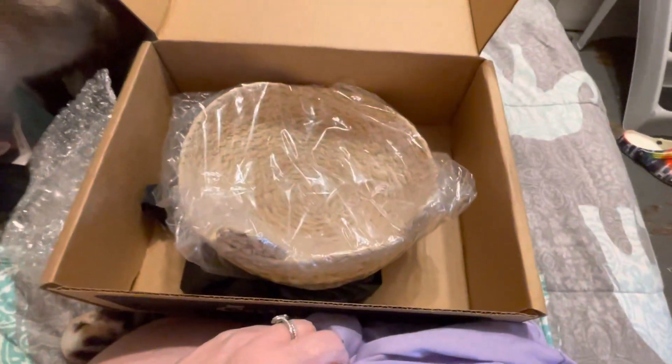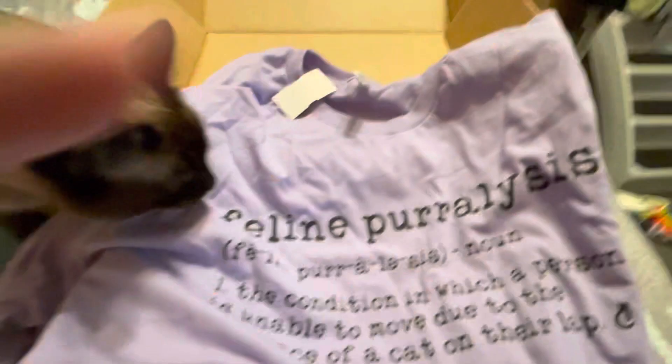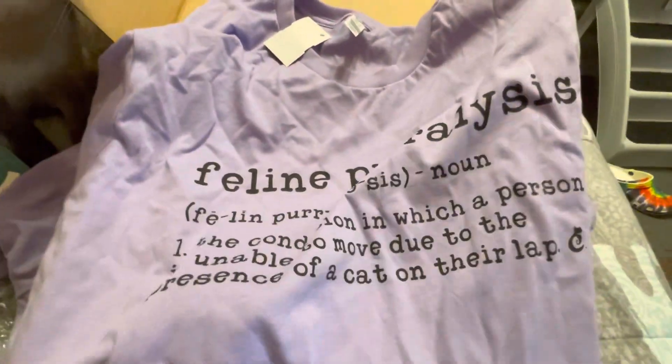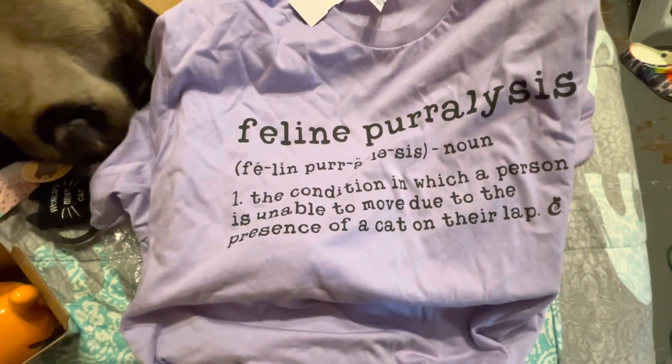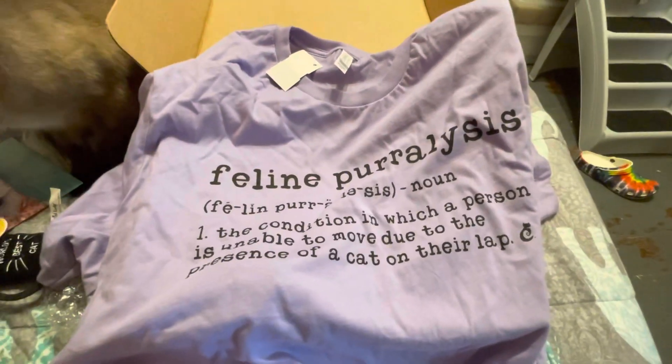And then last but not least, we have a shirt that says 'feline paralysis' — the condition in which a person is unable to move due to the presence of a cat on their lap. Perfect, and it's one of my favorite colors.